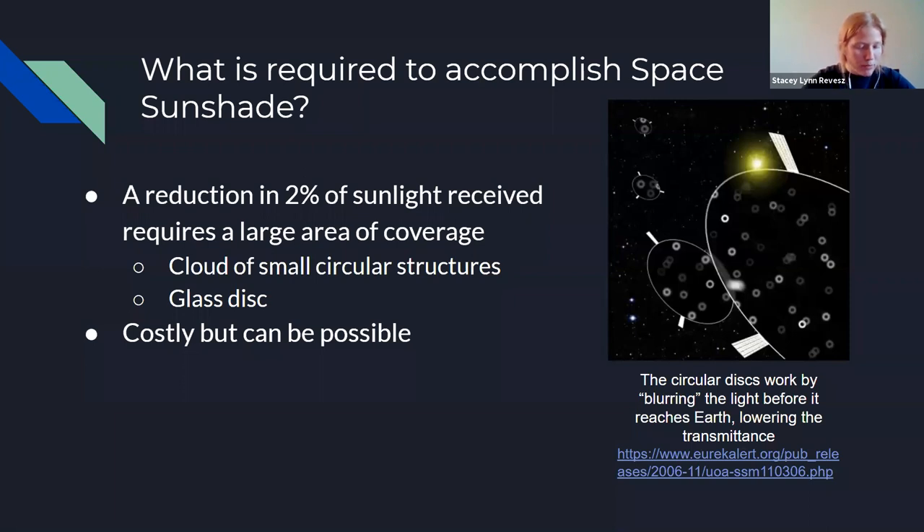To have a meaningful substantial impact on global warming, the apparatus would need a very large surface area. There are two main proposed methods. One method involves using 16 trillion small circular structures about a foot in diameter to cover an area of four and a half million square kilometers, with a mass of 20 million tons — using chemical rockets would cost around ten thousand dollars per pound, while electromagnetic space departures could be more affordable at 20 dollars per pound. The second method would utilize glass lenses; since they work more efficiently, only one million square kilometers would need to be covered, at an estimated cost of five to ten trillion dollars in total.